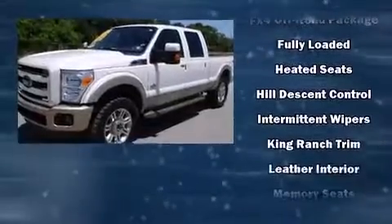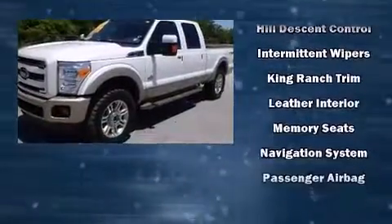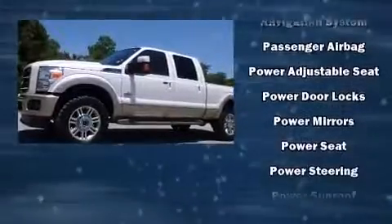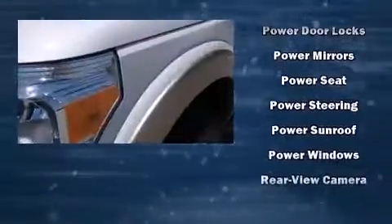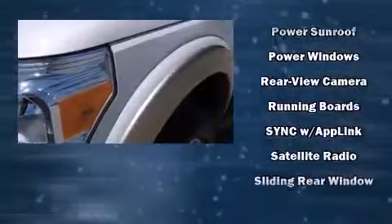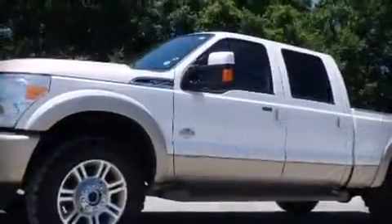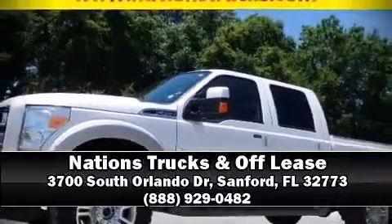Four-wheel disc brakes with ABS and electronic stability control supplement mechanical systems, helping you maintain precise command of the roadway. A Carfax history report provides peace of mind by detailing information related to past owners and service records. Stop by our dealership or give us a call for more information.